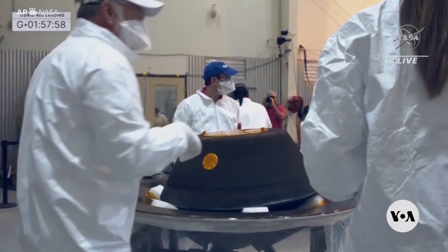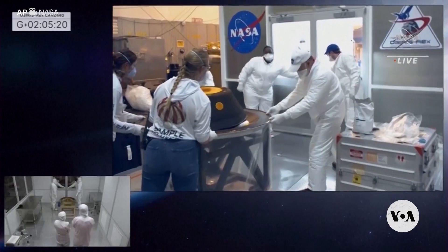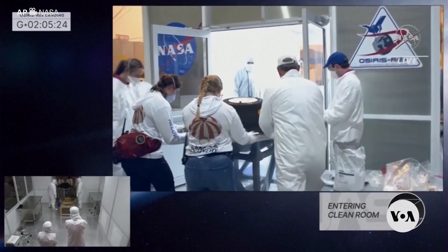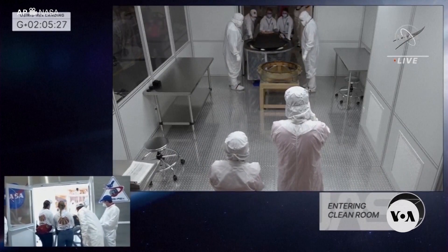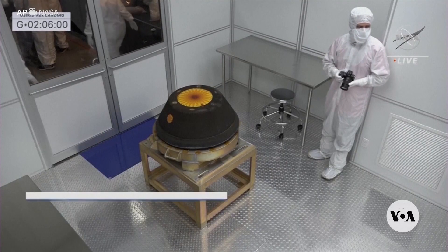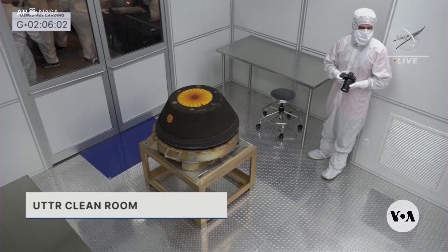Russell added that Bennu is perhaps the most hazardous threat to Earth in our solar system, so part of the research is to better understand its orbit and composition if scientists ever had to find a way to deflect it. Regardless, Russell says it will take months and years to unlock the many questions scientists have about this ancient asteroid.